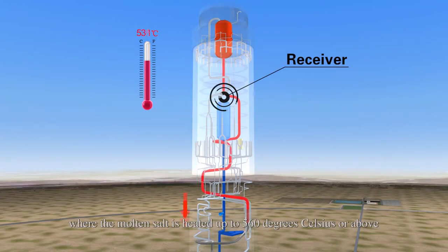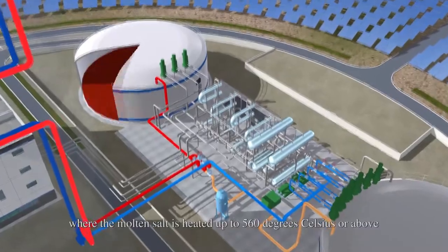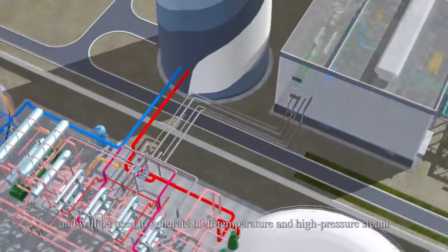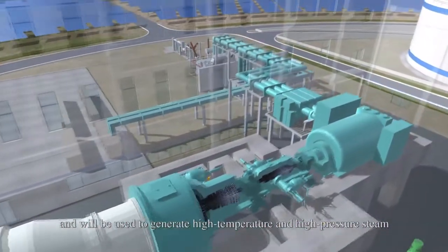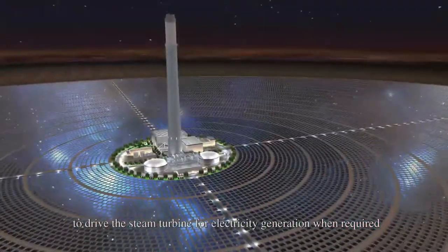The molten salt is heated up to 560 degrees Celsius or above. The heated molten salt is transferred to a tank for thermal storage and will be used to generate high-temperature and high-pressure steam to drive the steam turbine for electricity generation when required.